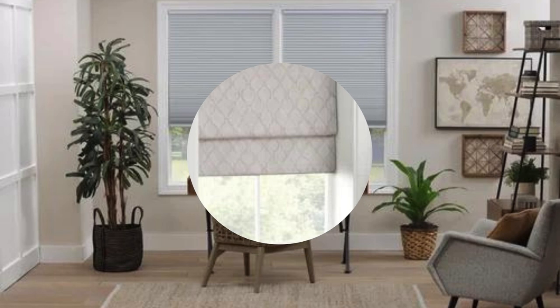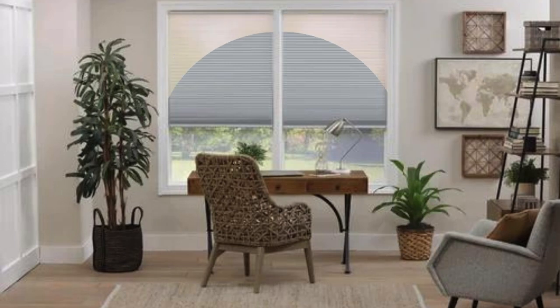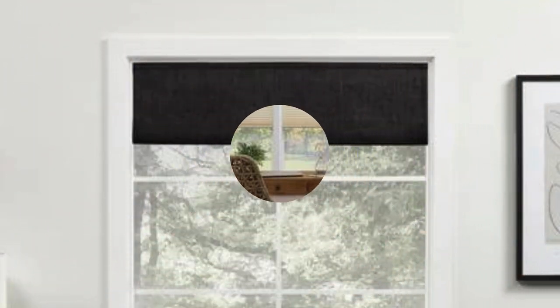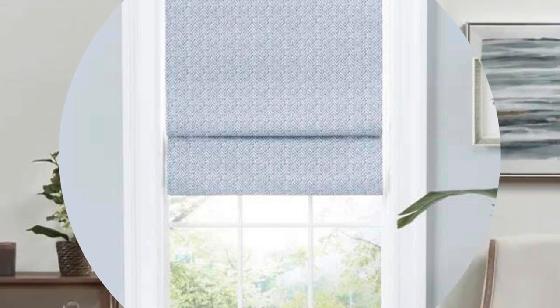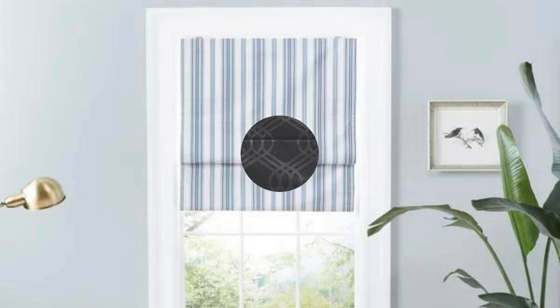Roman shades are an excellent choice for homeowners who appreciate layering window treatments. By combining Roman shades with curtains or drapes, you can achieve a layered, textured look that adds depth and visual interest to your windows, providing additional insulation and light control. Moreover, Roman shades can serve as a focal point in your interior design, with their clean lines and tailored appearance suiting both formal and casual settings.